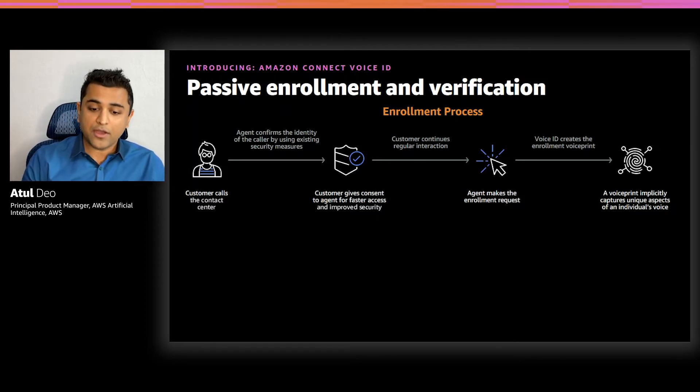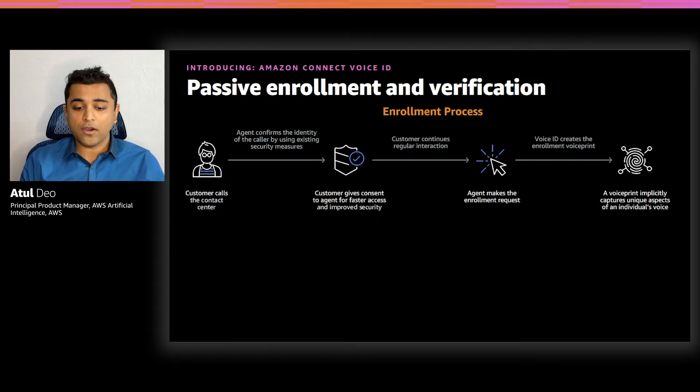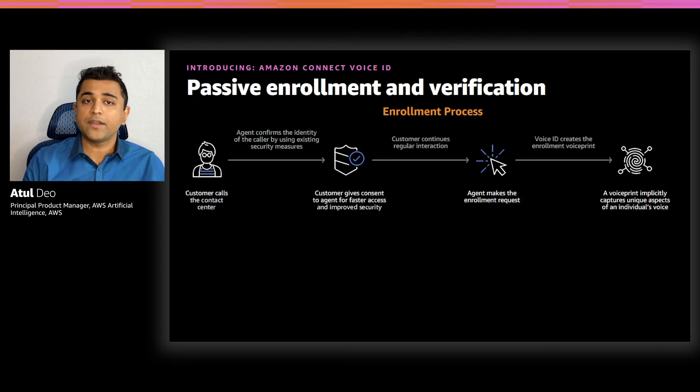When the enrolled customer calls back in, they can be verified through the IVR or during their interaction with an agent. Voice ID requires only 10 seconds of the caller's speech to compare against the enrolled voice print and provide a real-time result — authenticated or not authenticated. Businesses can take additional security measures, such as transferring the call to a fraud specialist if the caller fails to authenticate with Voice ID.